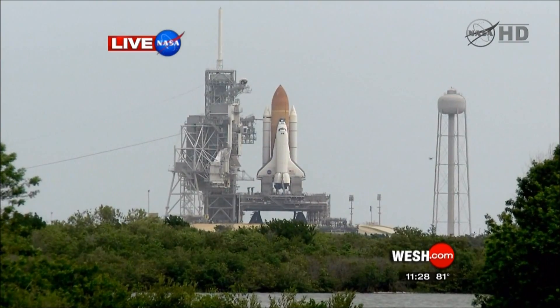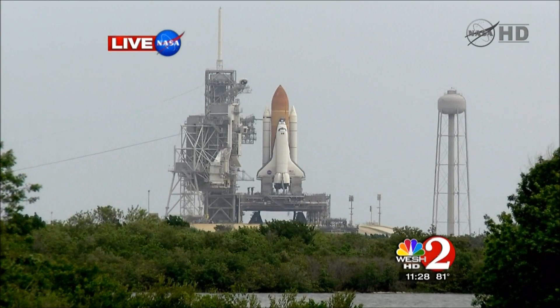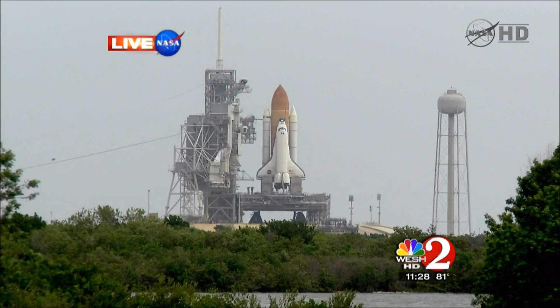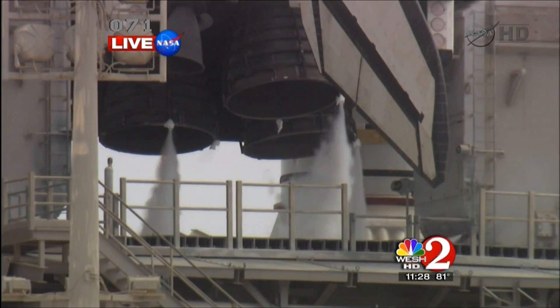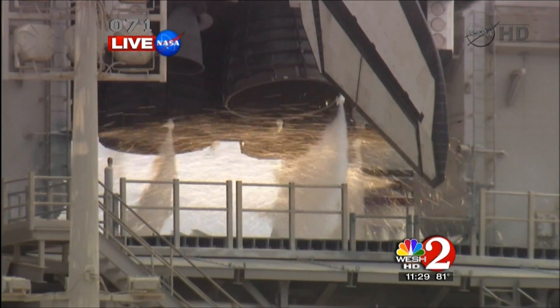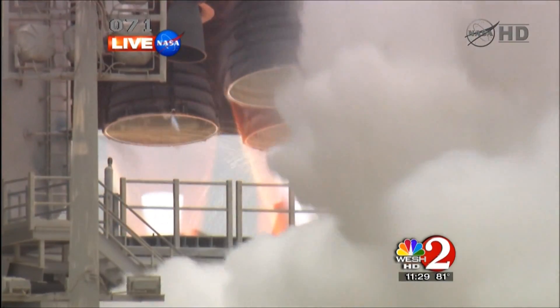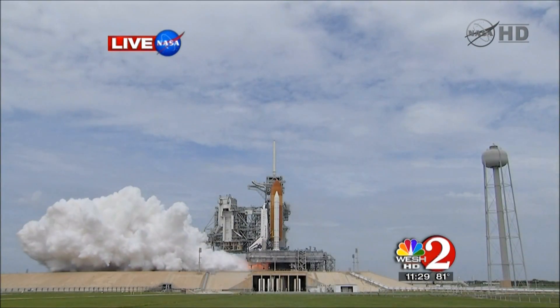Firing chain is armed. 15. Go for main engine start. T-minus 10, 9, 8, 7, 6, 5 — all three engines up and burning. Two, one, zero, and liftoff.